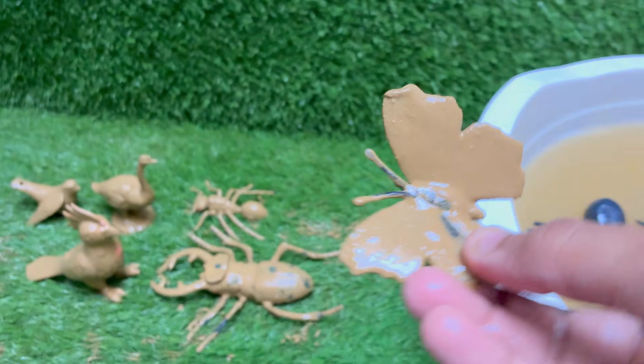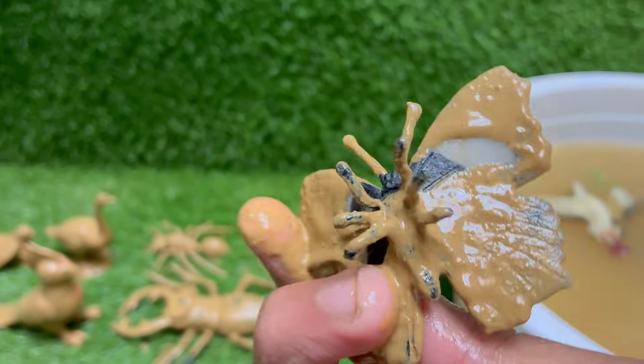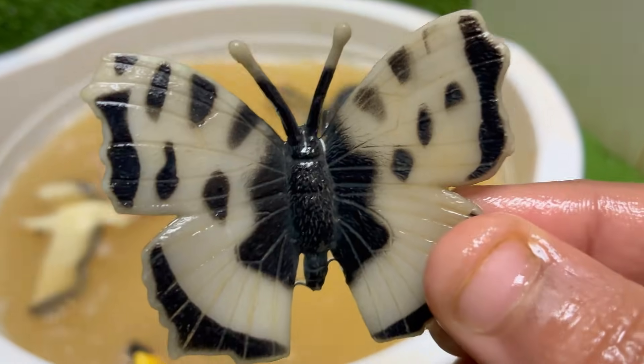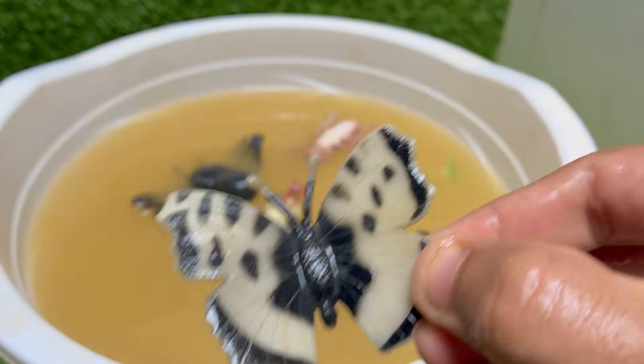Butterflies cannot chew solid food. They have a long, straw-like proboscis that acts as their tongue. It stays coiled up under their head until they find a liquid meal like nectar, rotting fruit or tree sap, at which point they unroll it to drink.